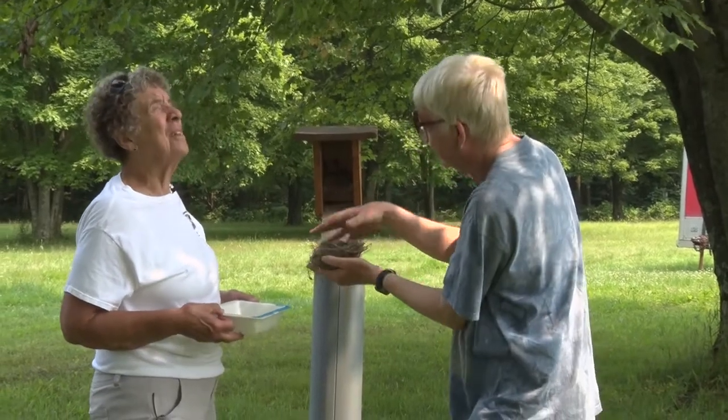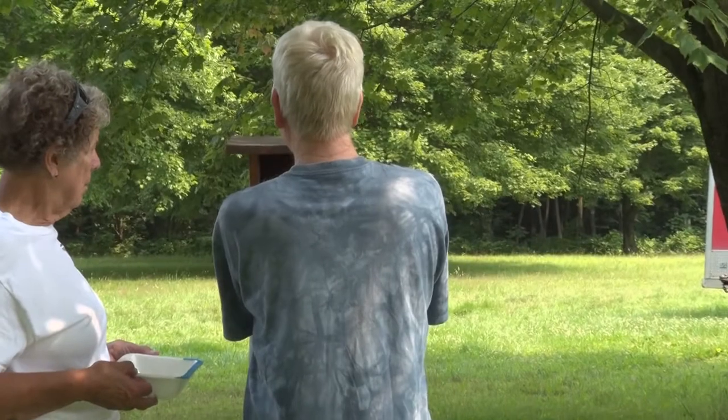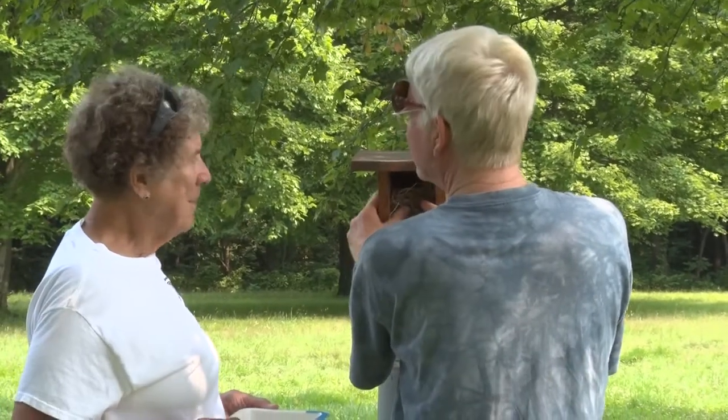One of the adults is really upset we're here — probably flying at us. Both the male and female will do that. The female likely does most of the work, though the male's job is to protect the family.